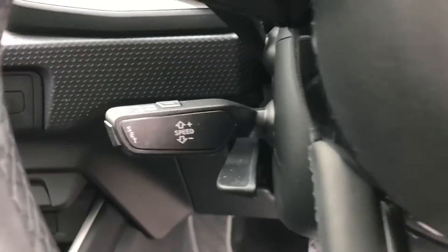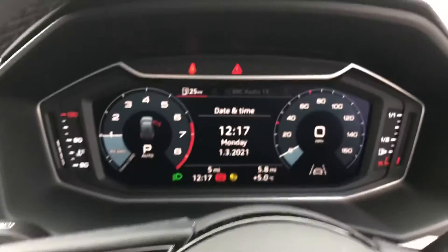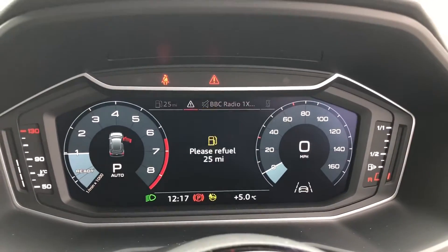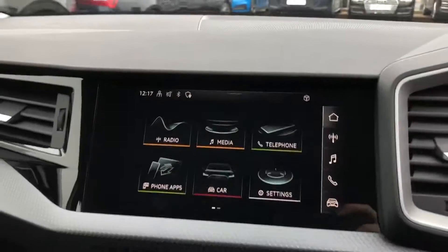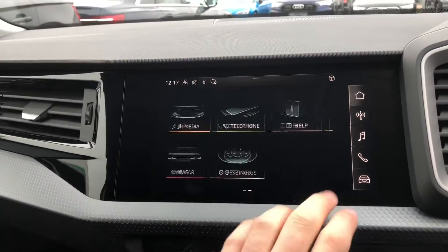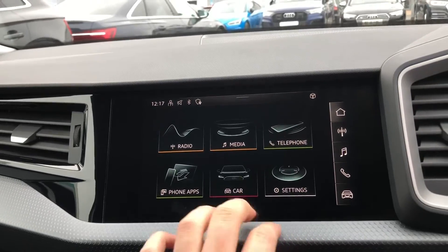The car does come with cruise control as well. You have your Audi virtual cockpit, which comes as standard, and over here you've got your touchscreen MMI display. It also comes with the Bluetooth interface and Apple CarPlay.